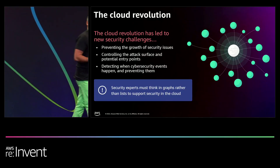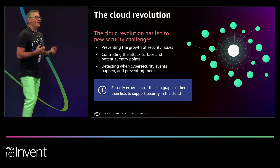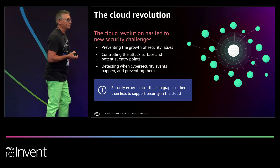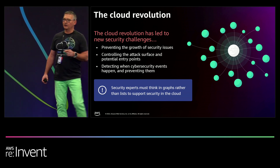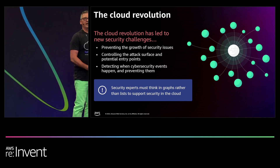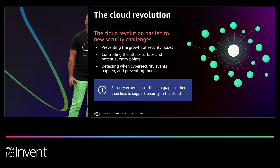When we think about cyber assets, and if you think about your organization — your environment spans devices, applications, so much more. Some of it you see, some of it you don't. Hackers see it. Hackers are looking for it. And by the way, hackers do not — I repeat — do not operate in lists. They are not going through an Excel spreadsheet looking for intrusion points into your environment. What they are doing is finding out how many degrees away they are from their target.